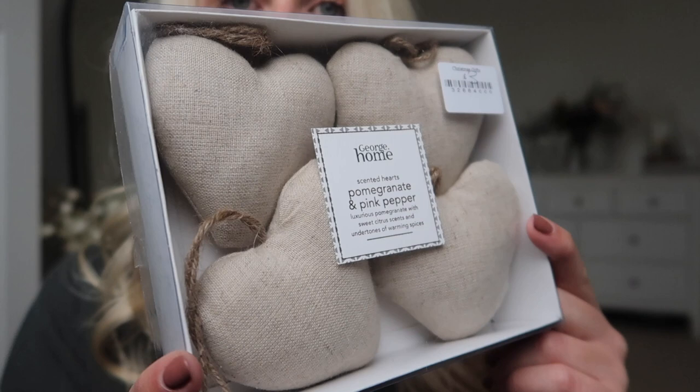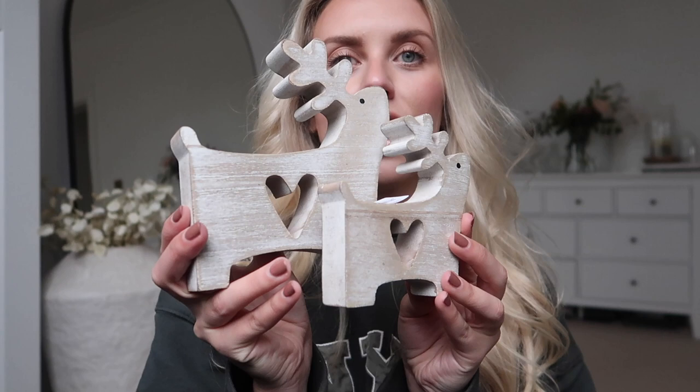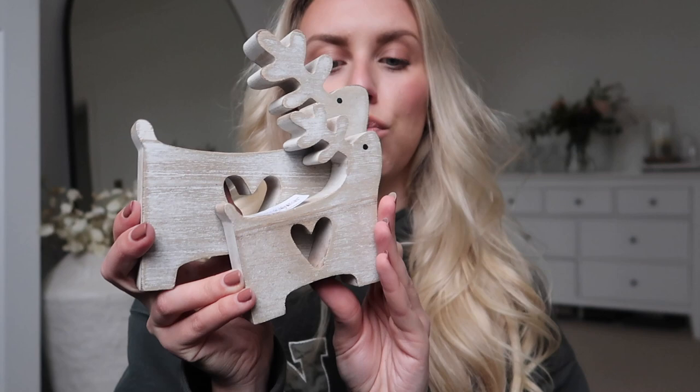You can always spritz them with fabric spray if the scent has faded. These are the sort of thing you'd find on gorgeous independent interiors and homeware shops — ones I follow on Instagram like Caris & James, Nora Whitaker House, Olive and Wood Interiors. I also got this little two-set of wooden reindeers — they've got a whitewash finish so they're not too orange-y wooden, just really nice. One was £1.50 and this one was £3.